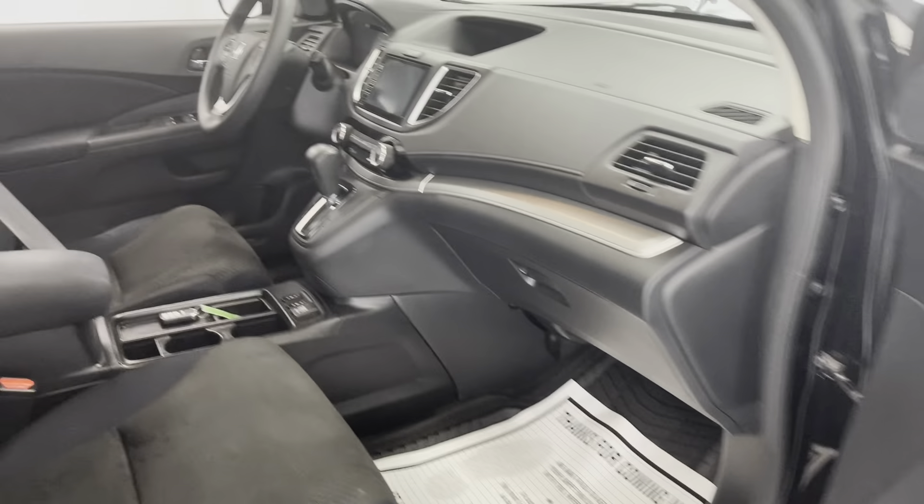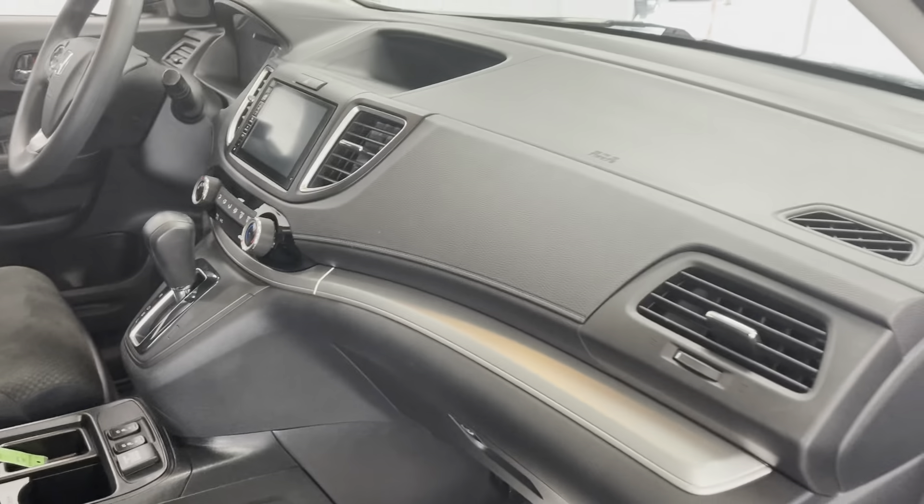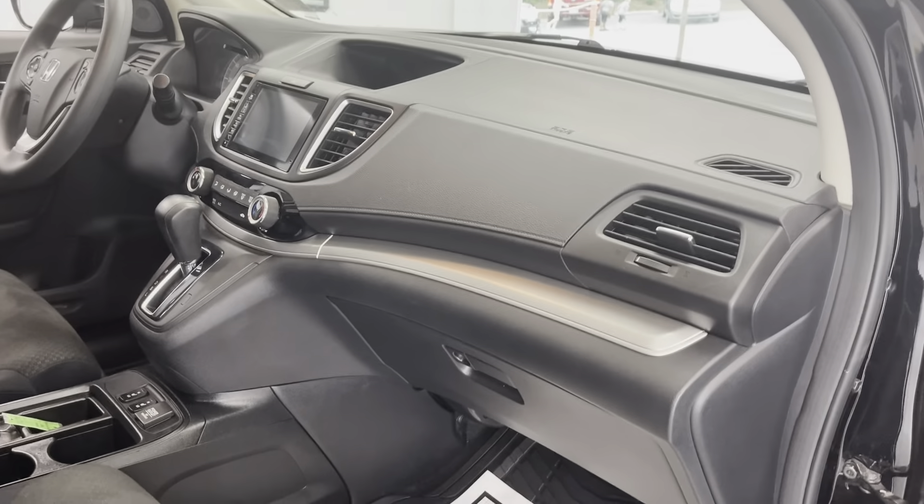Black on black almost, with a couple of nice little elements. You do have a nice durable cloth insert here — very plush, very comfortable seating here in this Honda CR-V.